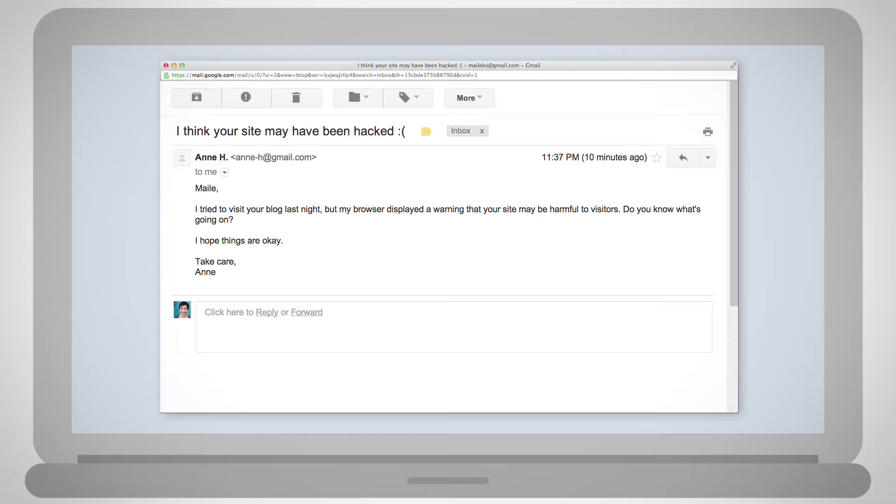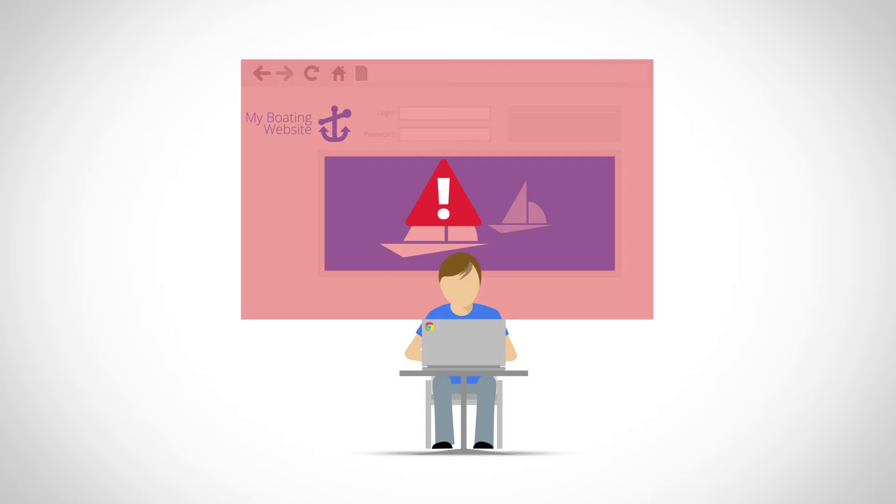Whether you run a large multinational business site, a government site, or your personal blog, having your site compromised is one of the hardest predicaments we, as site owners, will ever face.